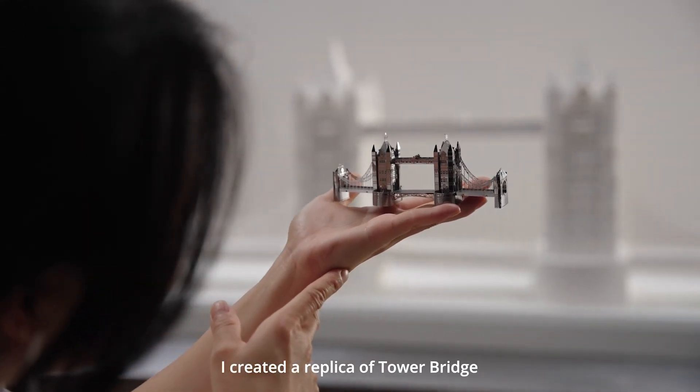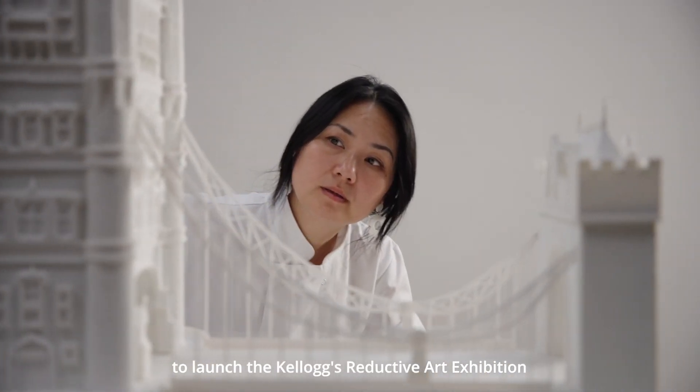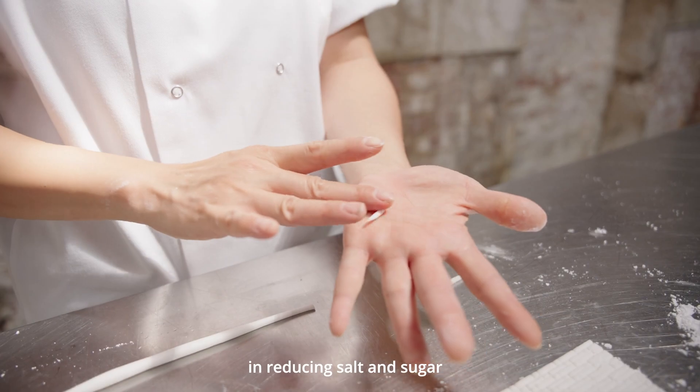I created a replica of Tower Bridge, London's most iconic landmark, to launch the Kellogg's Reductive Art Exhibition, which has been designed to showcase Kellogg's commitment and progress in reducing salt and sugar in its cereal.